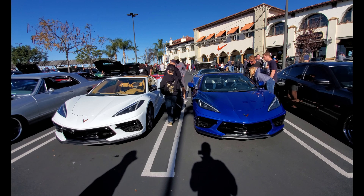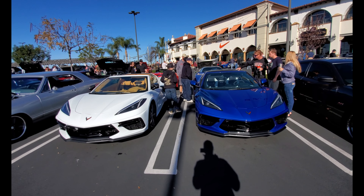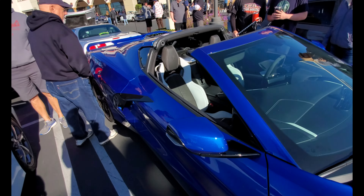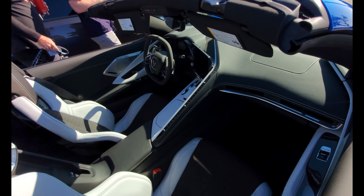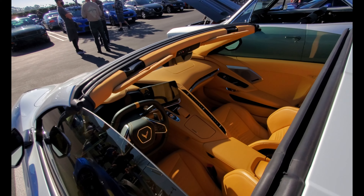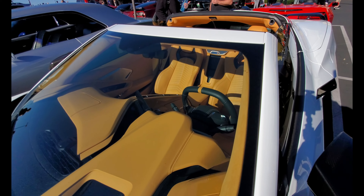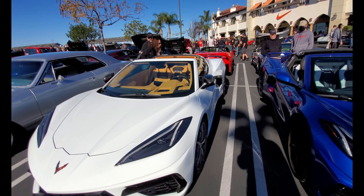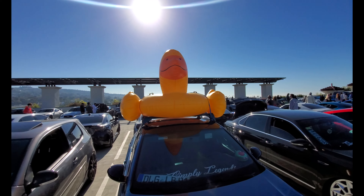Here we have a couple of C8 Corvettes — one white, one blue. One with a cream interior and one with a black-and-white interior. The black-and-white is very nice, but comparing it to the cream interior — wow, that is a great color combination. I think it might go even better with a red exterior instead of white, but still very nice. That is just lovely.